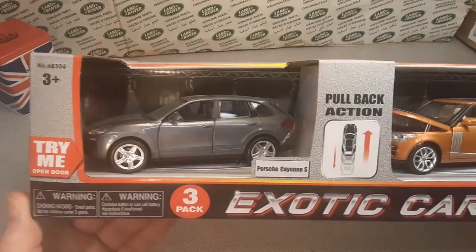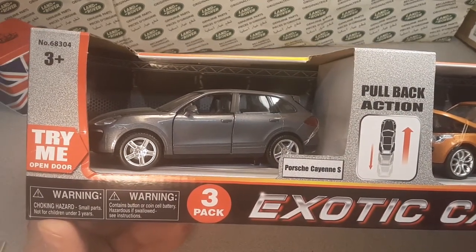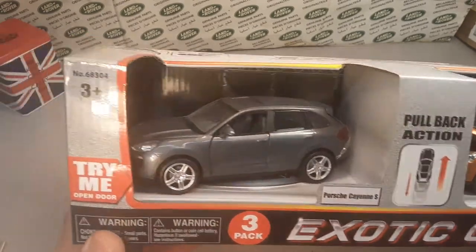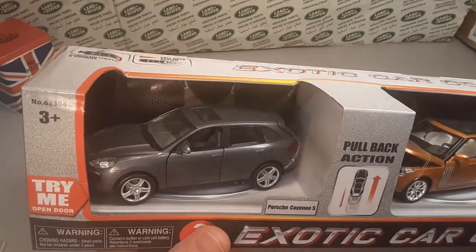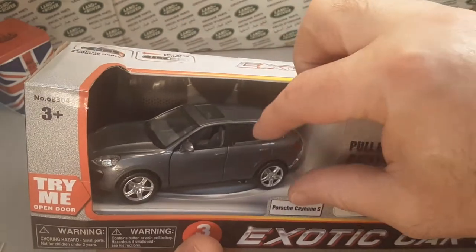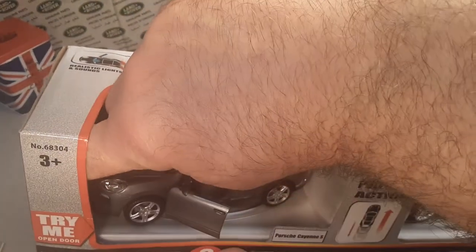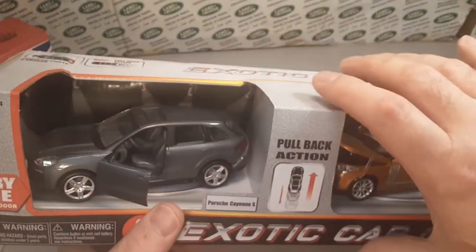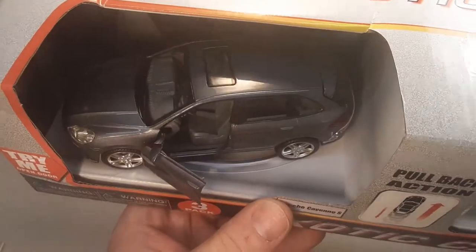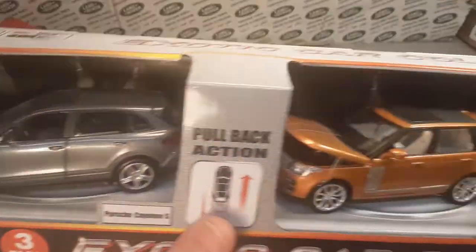The first car is the Porsche Cayenne S. It's a three-pack. Still works — doors open, and I think the hood's supposed to open too. Not on that model, but the door opens on that. There's the Porsche. Doors open, makes a different noise.